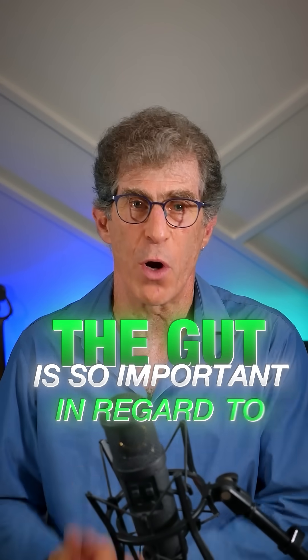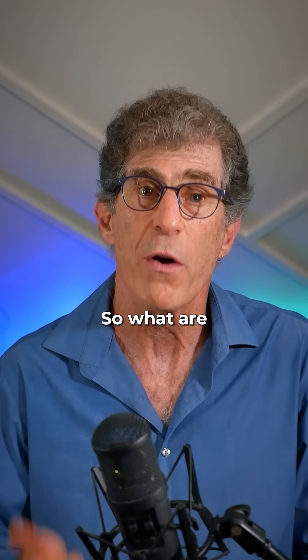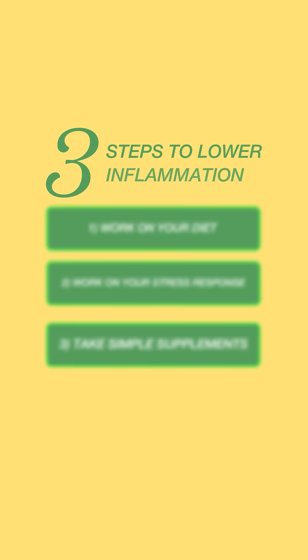All right, the gut is so important in regard to inflammation in the body. So what are three steps you can initiate today to lower inflammation across your gut?